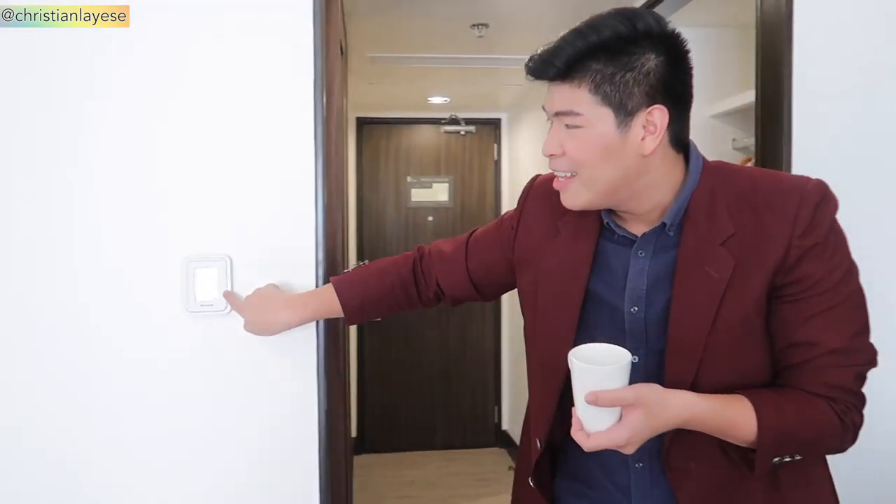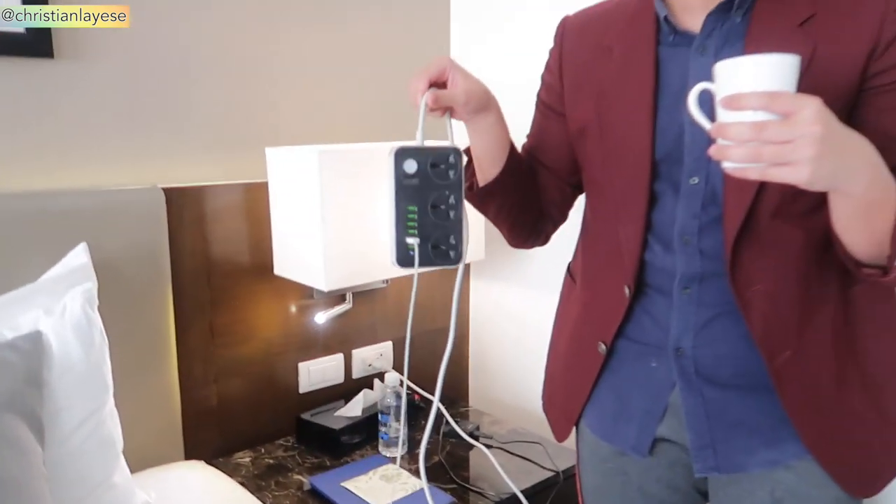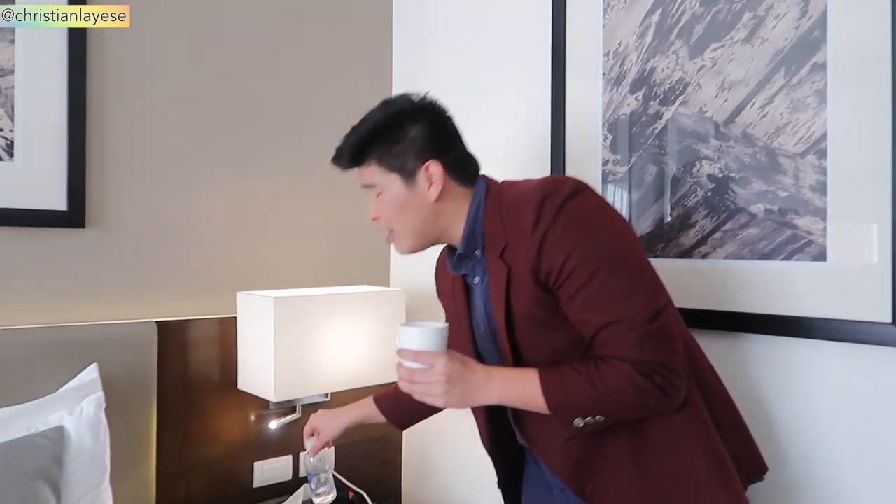Here you can see this is the aircon — this is the temperature control. And at your right, this is my painting! I'm so happy because I collaborated with Seda Hotel because I painted it. And at your right by the way, look — this is my trusty old extension wire. I always bring this whenever I travel or do staycations anywhere because it's super convenient.